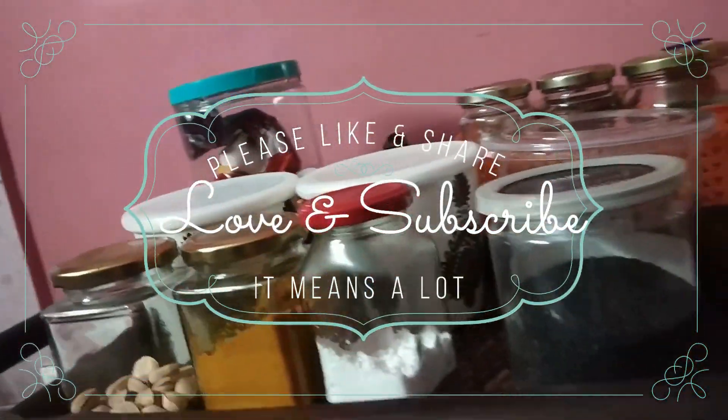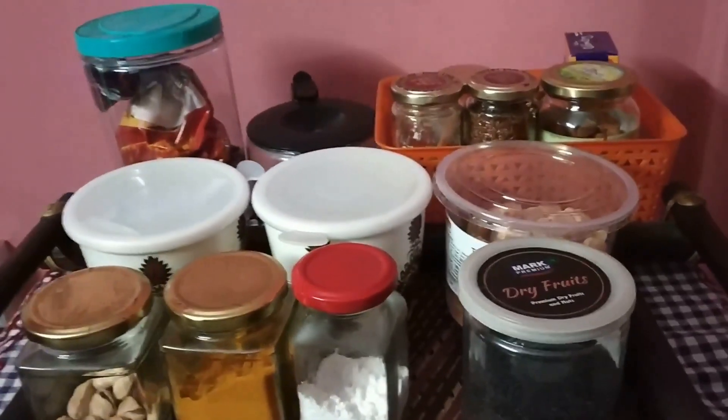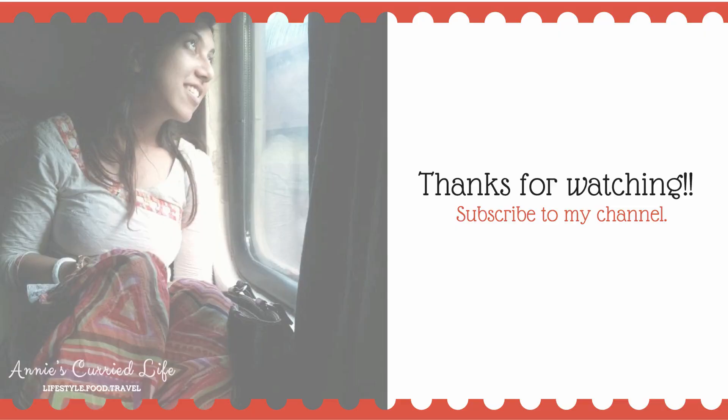I hope you liked my ideas of statement corners. Please do give this video a big thumbs up and share it with your friends and family. To support me, please subscribe to my channel. I will see you soon in my next video. Until then, please stay happy and keep smiling. Thank you so much for watching.